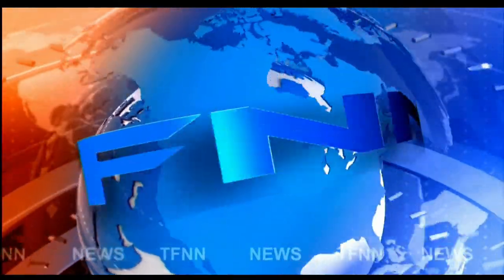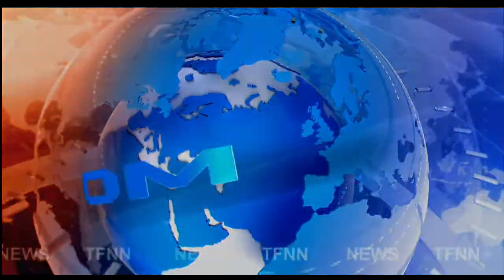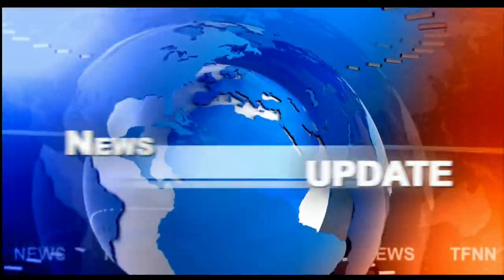T.F.N.N. Headline News Update. Welcome, folks. We have the Dow Industrials trading down $114. Nasdaq's off $29. S&P's off $16. Gold.